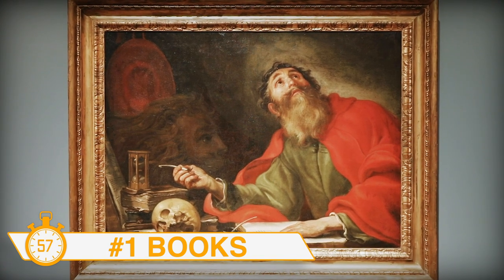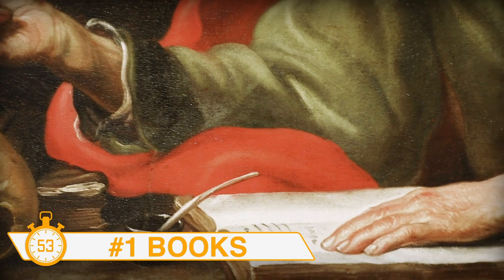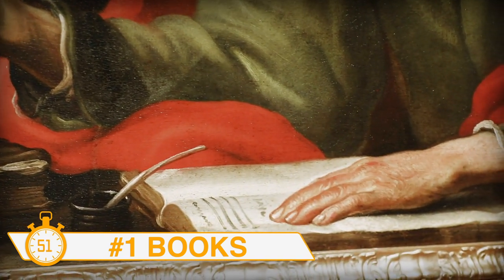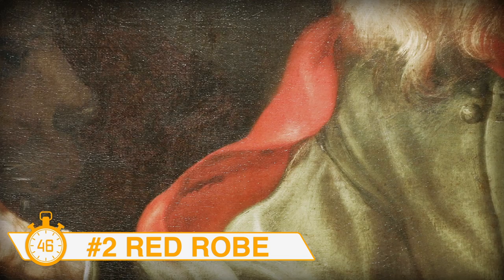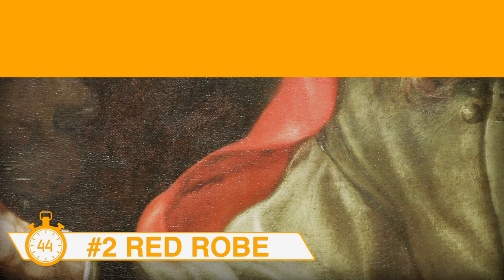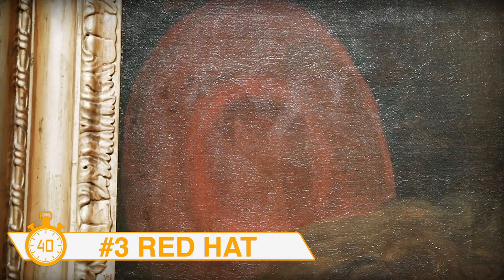Jerome was a translator, creating the Latin Vulgate that was used by the church for over a thousand years, so you often see him with a book or a Bible in his hands. Jerome was never a cardinal, but the presence of a cardinal's red robe gives him status within the church. He also has a hat that he's thrown in the corner because to him, status didn't matter.